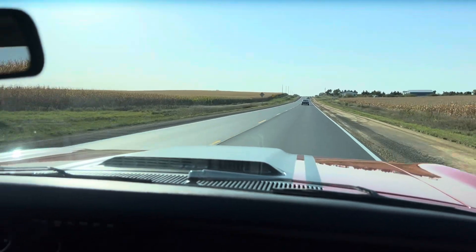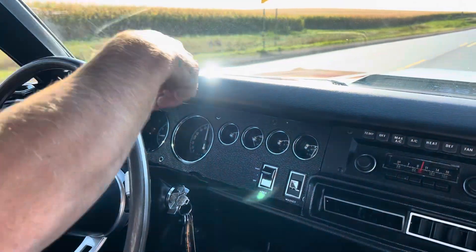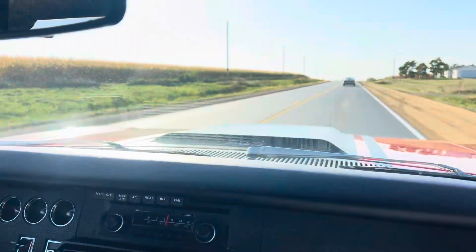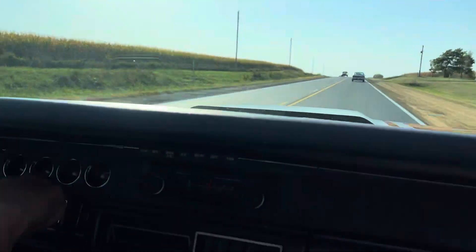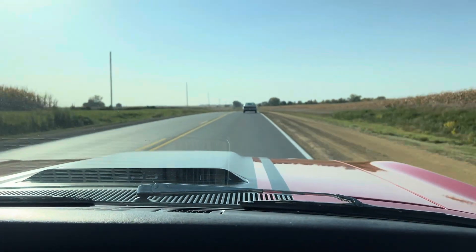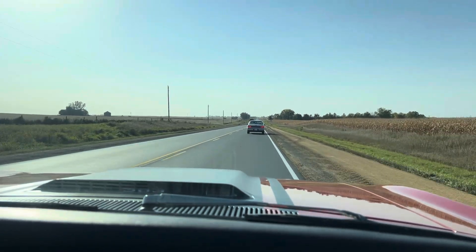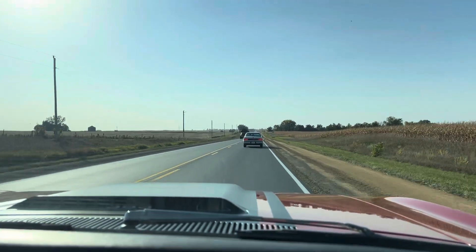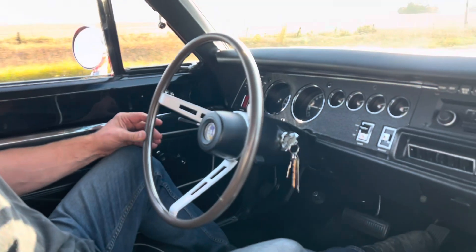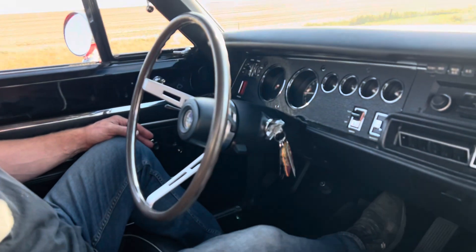Gravy shift, very smooth. Doing 70 miles an hour. Tank works, gas gauge, oil pressure gauge, temp gauge hasn't come up yet but we haven't run it too long. Look at that — brakes work excellent on this car. No pulling, not even holding on to the steering wheel.